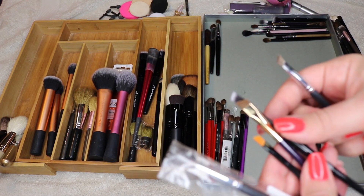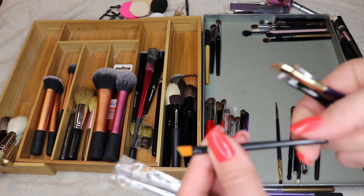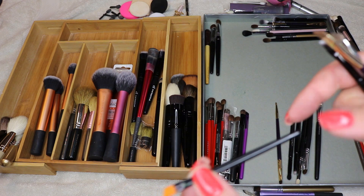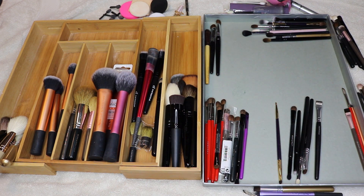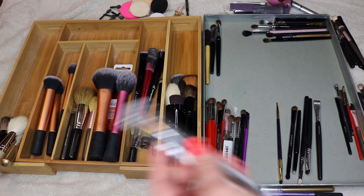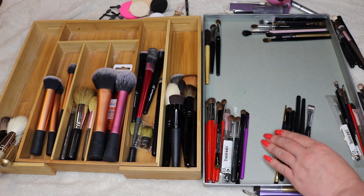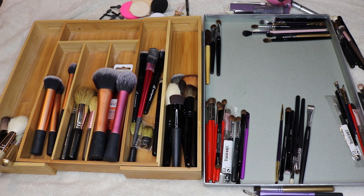I don't need all of these. I'll keep that one, get rid of this tiny eyeliner brush, and keep the other. I think that's everything. Let me make my piles — keeping this, getting rid of that — and I think I'm done.